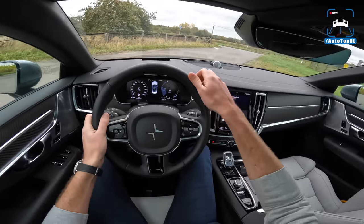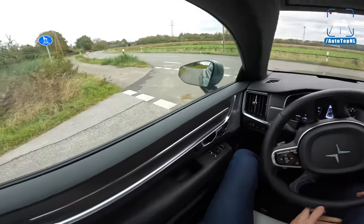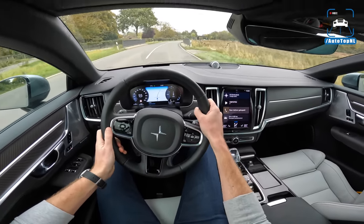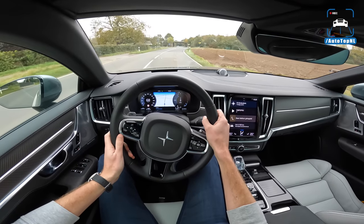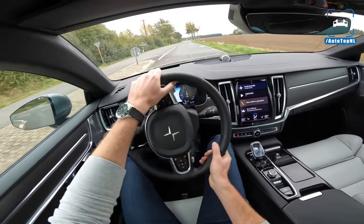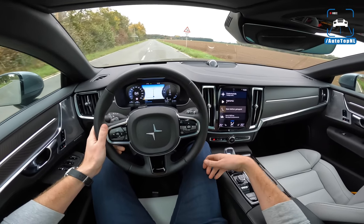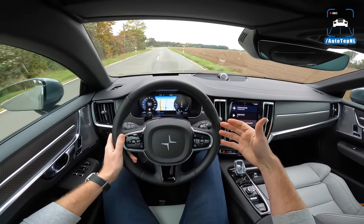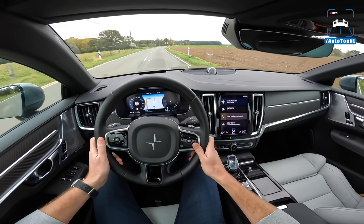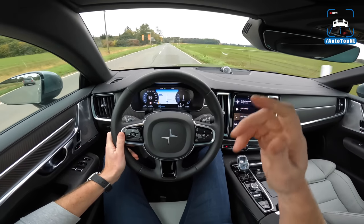In hybrid drive mode the car decides the optimal power source: you pull off on electric, then the combustion engine switches on at a certain speed. When we first picked up the car we were a bit underwhelmed — giving it light throttle it's mainly electric torque you feel, and the four-cylinder sounds a bit like an old diesel. Altogether we just weren't that impressed initially.